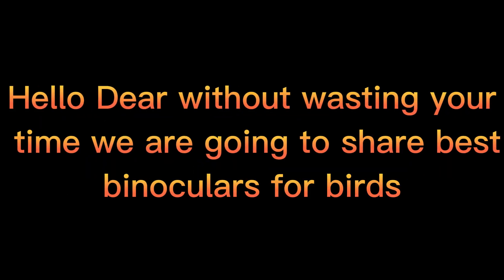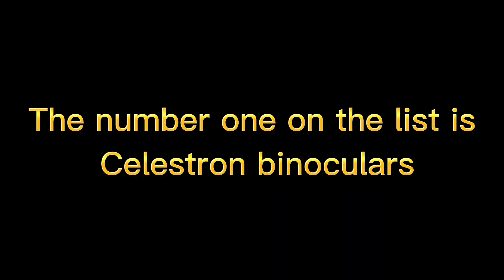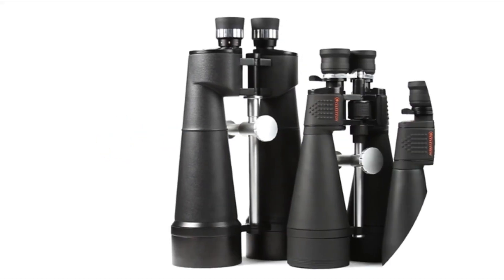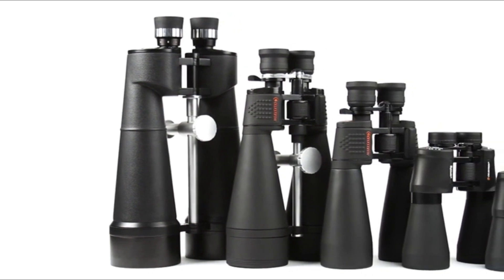Hello dear, without wasting your time we are going to share the best binoculars for birds. The number one on the list is Celestron Binoculars. The giant 70mm objective lens offers maximum image brightness in low light and long range conditions.